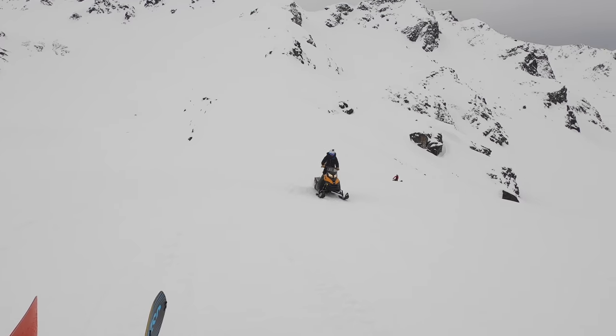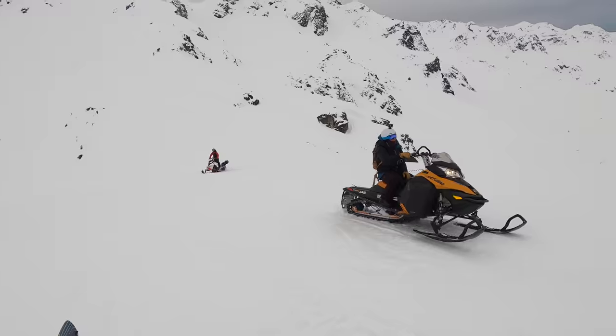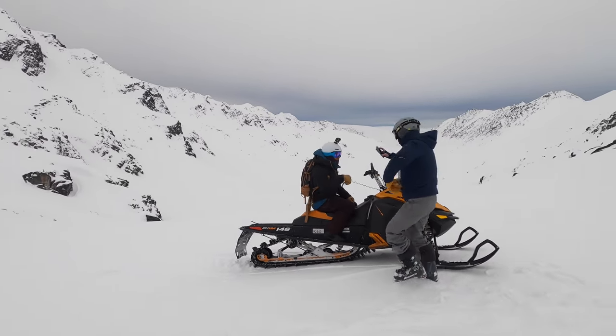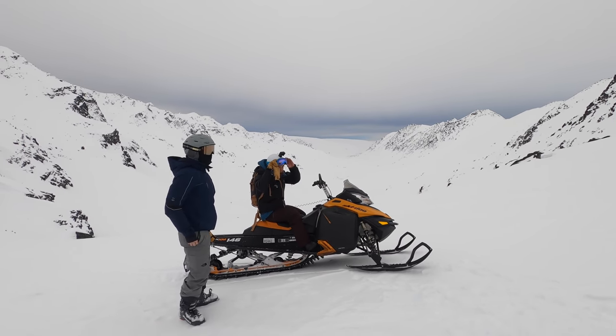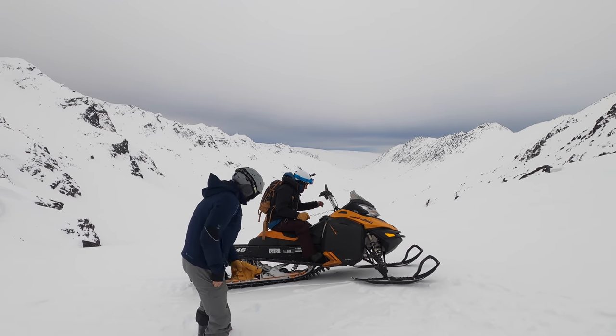There's super good snow to ride on right now. How'd that feel? That was solid, dude — that wasn't bad at all. Got the e-brake on? Pull the brake in and send the lever out. We are chilling here up on top of a pass in Hatcher Pass.